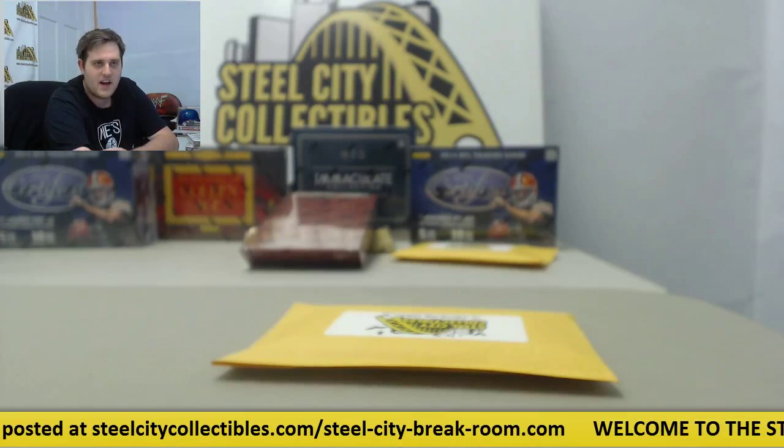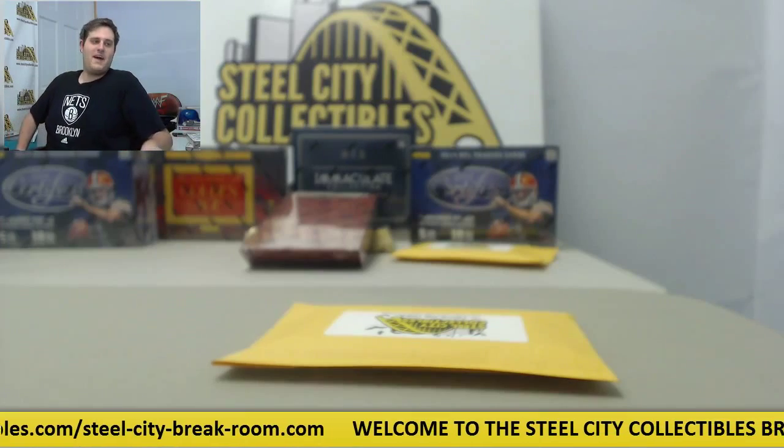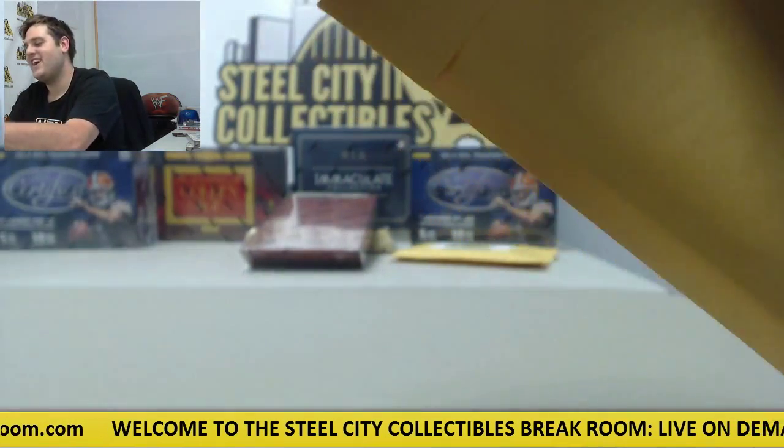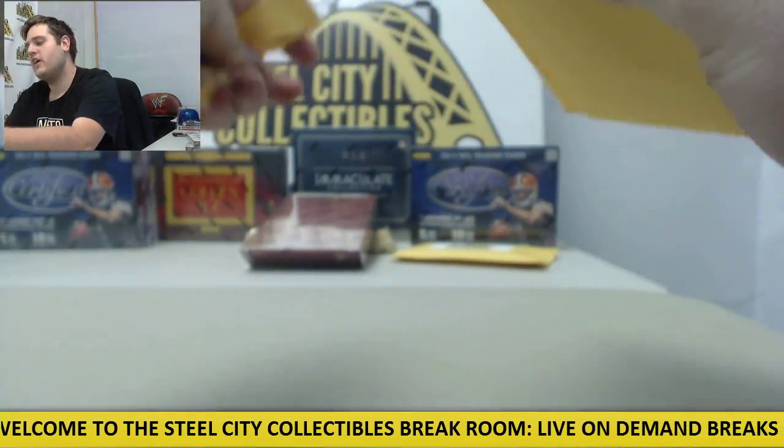All right, coming up for Robert, we got one trick-or-treat bag. Let's see what we got. Hopefully we can keep the treats going in here. See who we got.